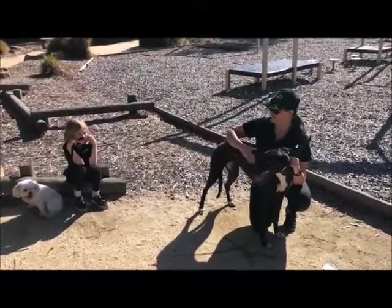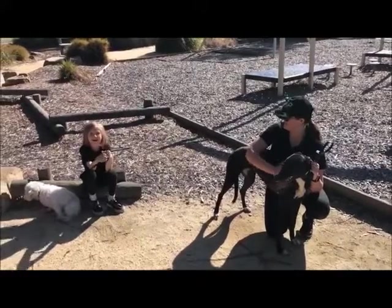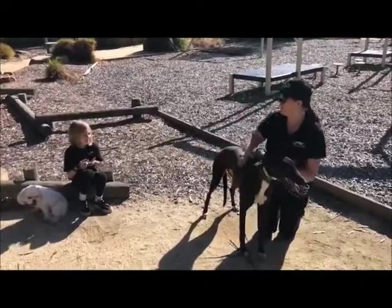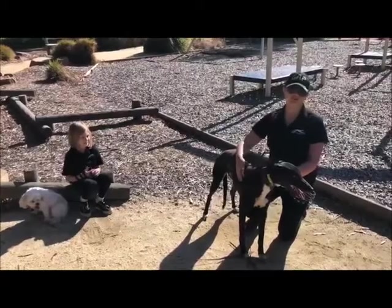We also have our children surrounding us on a daily basis. We've got Isabella here, who helps feed the dogs — and one of her favourite jobs is filling up the water bowls. So there's lots of exposure from young children.